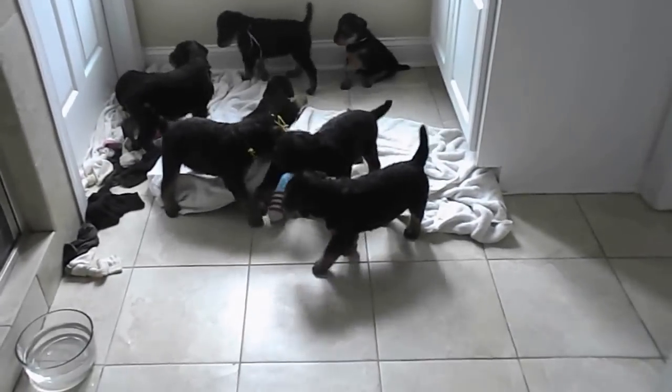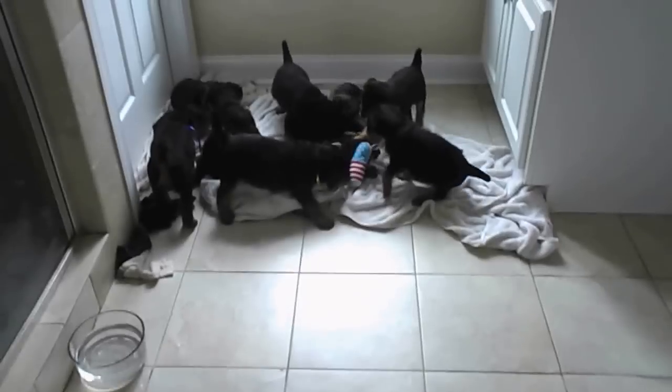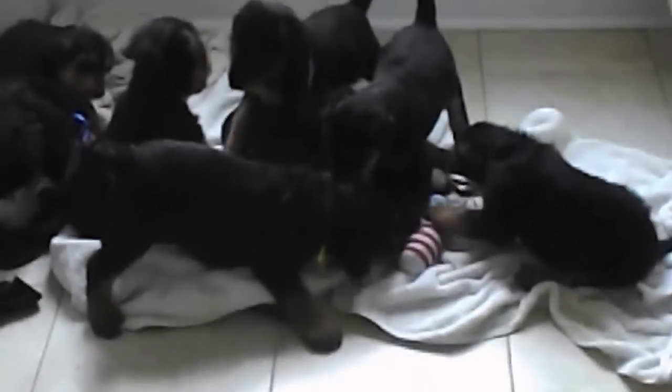Lots of activity in here so I thought I'd come take a look. I wonder if this zoom function works at all. Let's see if that helps. Looks like a little puppy scrum down there.